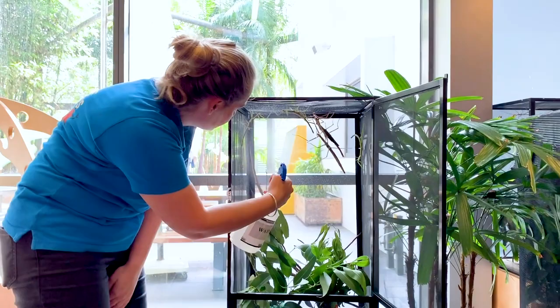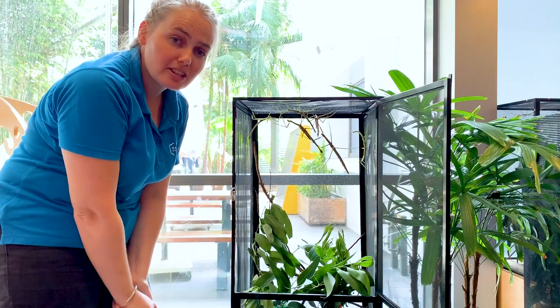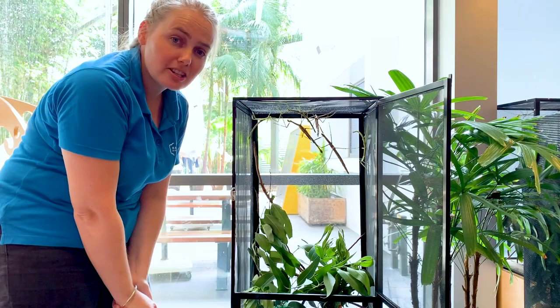And now we've seen our stick insects and learned about them. Once they're fully grown we have them out here for you to come and see in the Discovery Space, and you might even spy some little eggs in the bottom — and then you can see how they grow. Say bye to our stick insects for now. Thanks for joining me and we'll see you next time. Bye!